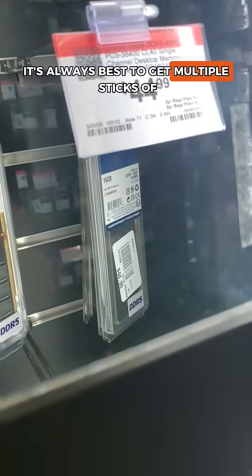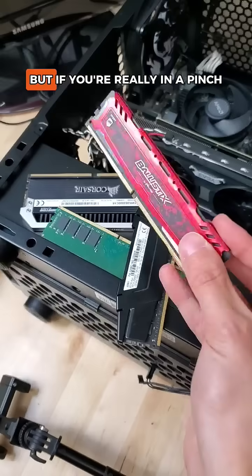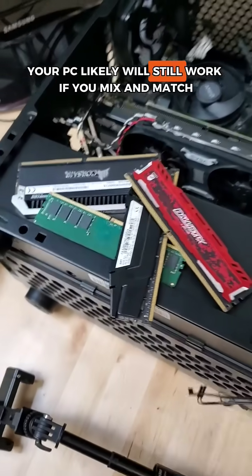So if you have the means to, it's always best to get multiple sticks of the same type of RAM in your system. But if you're really in a pinch, your PC likely will still work if you mix and match.